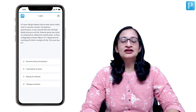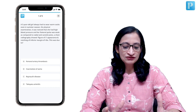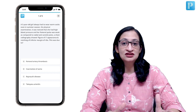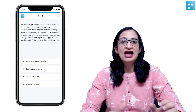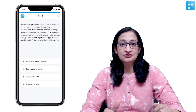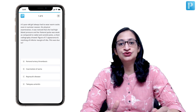Hello friends, let us take a look at this question. We have a clinical scenario based question where a 5 year old girl needs to wear warm socks even in the summer season. On physical examination she has high blood pressure and her femoral pulses are weak compared to the radial and carotid pulse. Chest radiography showed a figure of 3 appearance and notching of the inferior margin of ribs. This was due to?